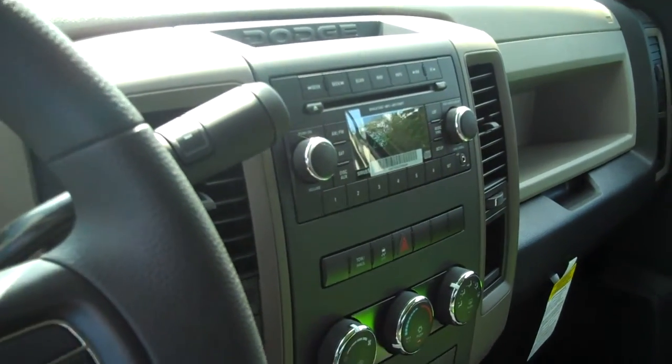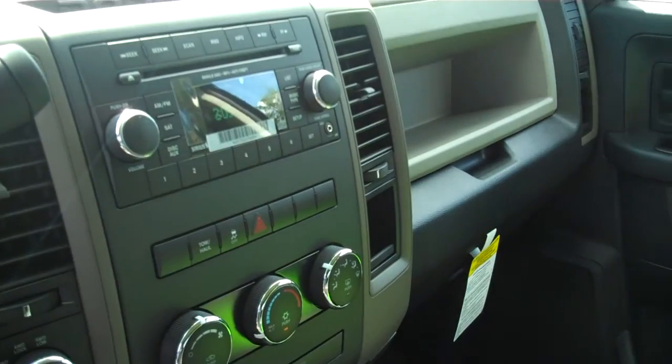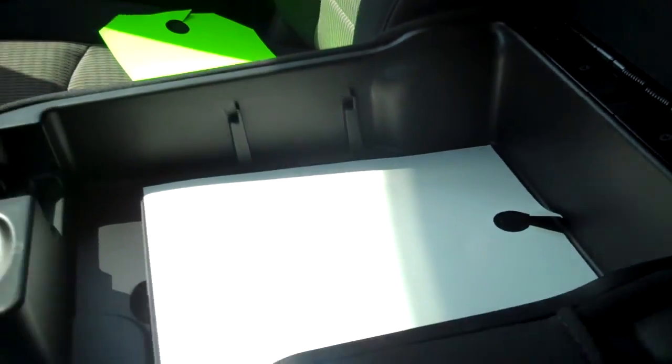Power windows, locks, AM FM stereo with CD and auxiliary jack for MP3 capability. Nice bench seat in the front and a large storage container.